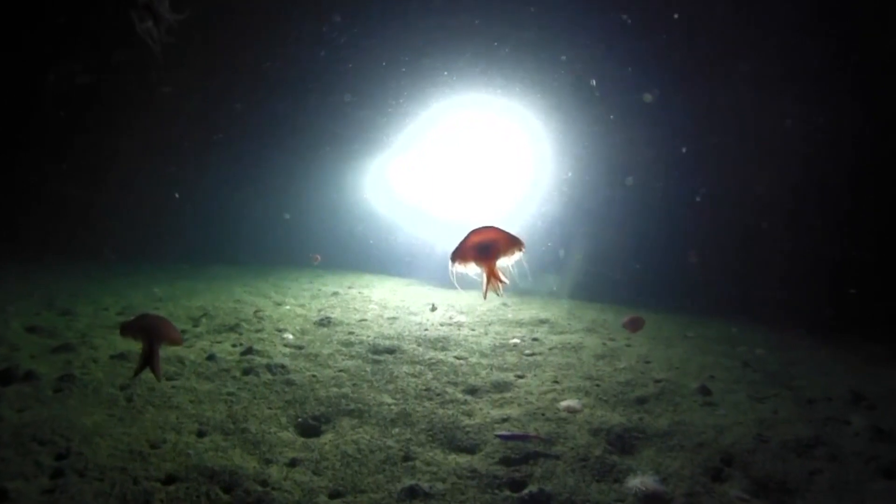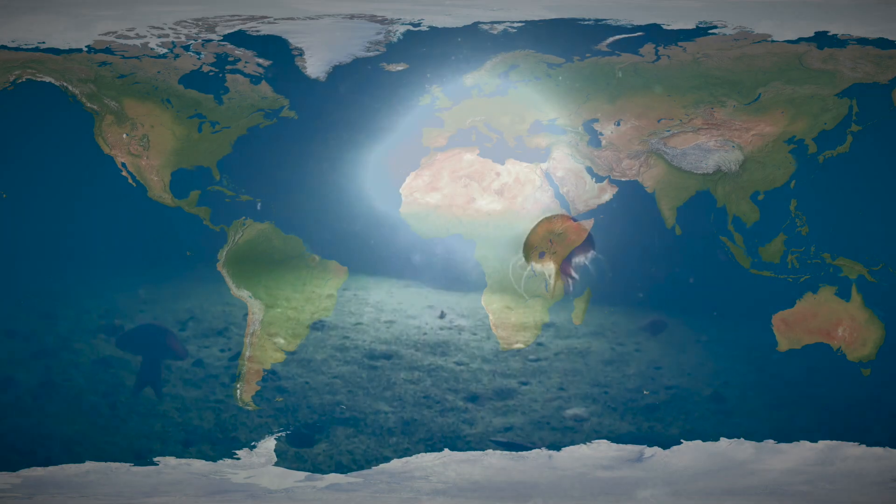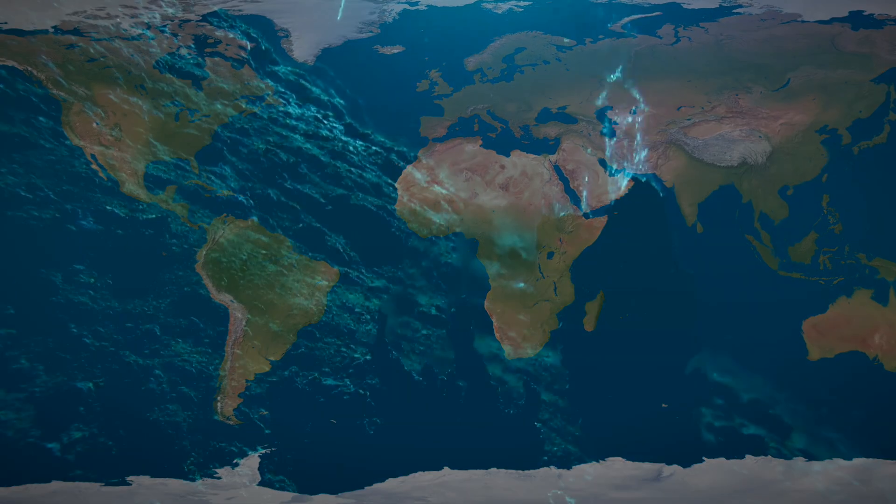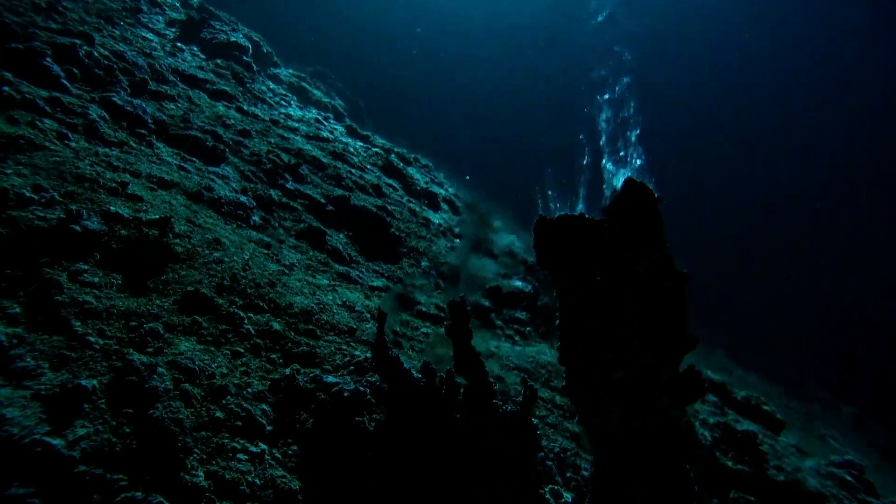Most people don't think about the bottom of the ocean. When you look at maps, the ocean is portrayed as flat blue with very few features. However, this couldn't be further from what the ocean looks like.